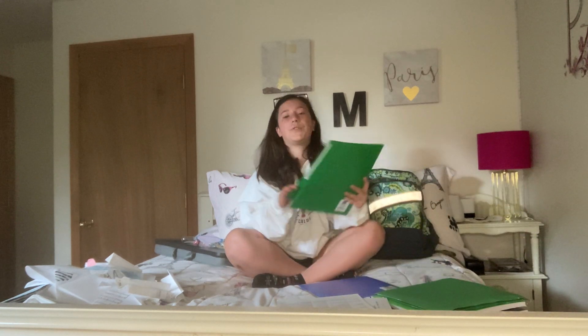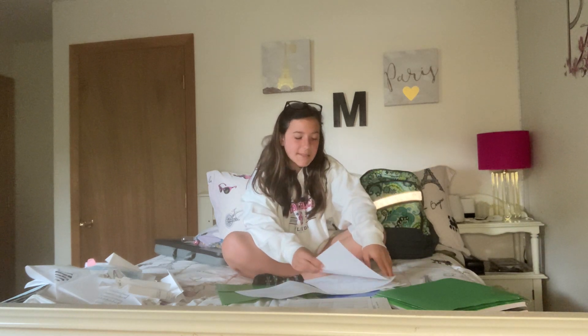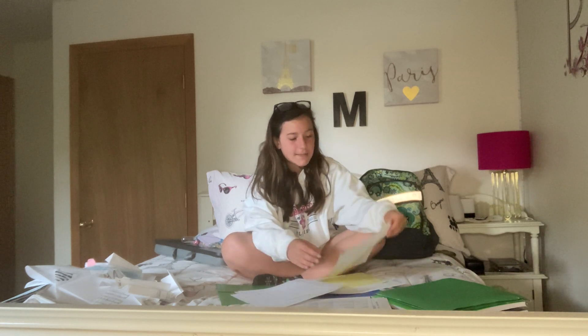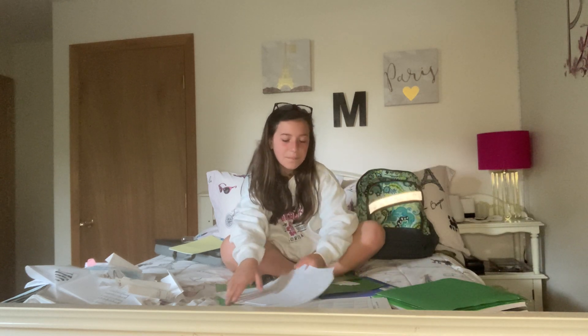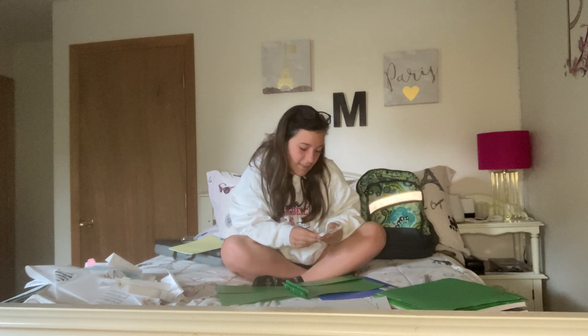Moving to social studies — I have a lot of math test reviews, study guides, more test reviews and study guides from different points in the year, and a couple things from social studies like local area work from the beginning of the year. There's not much in here.